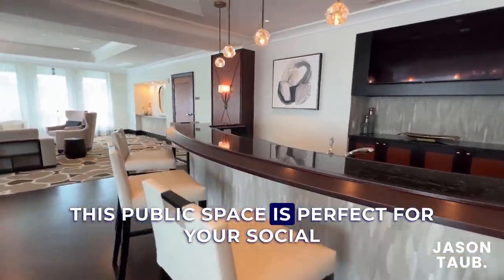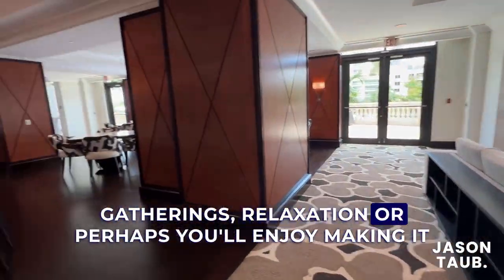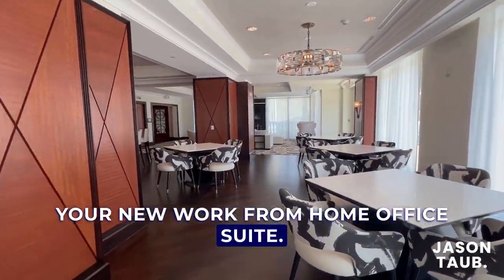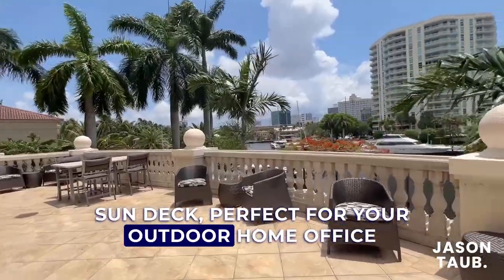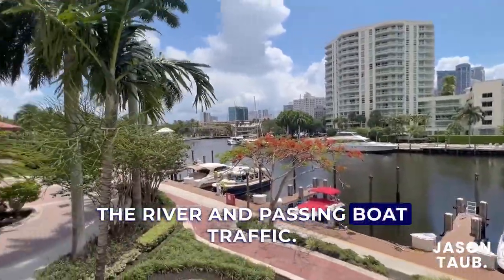This public space is perfect for your social gatherings, relaxation, or perhaps you'll enjoy making it your new work-from-home office suite. Directly outside of the club room is the mezzanine sun deck, perfect for your outdoor home office or to take in the stunning views of the river and passing boat traffic.